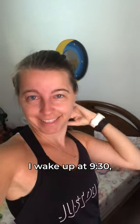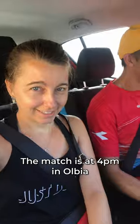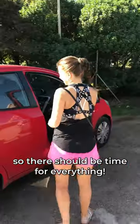I wake up at 9.30, have breakfast and get ready for my morning practice session. The match is at 4pm in Olbia, so there should be time for everything.